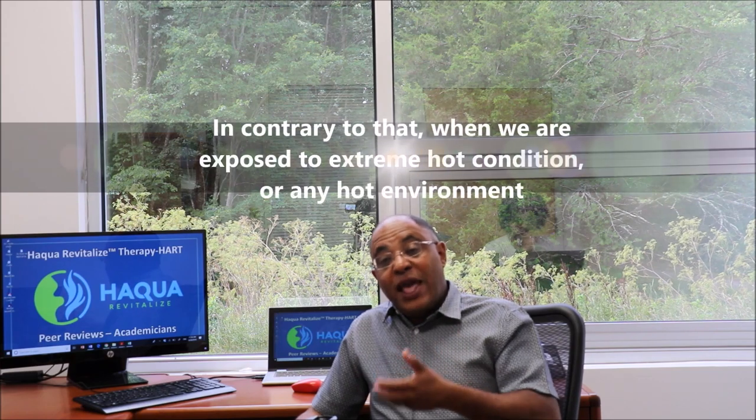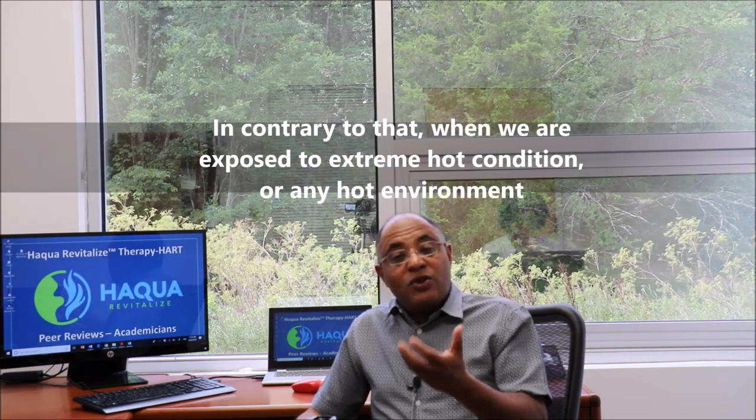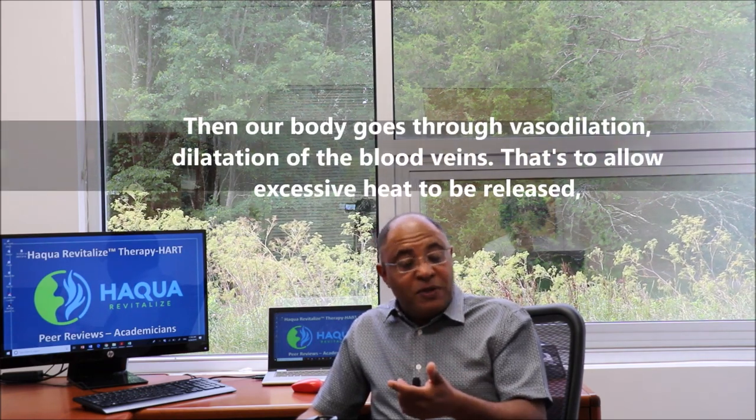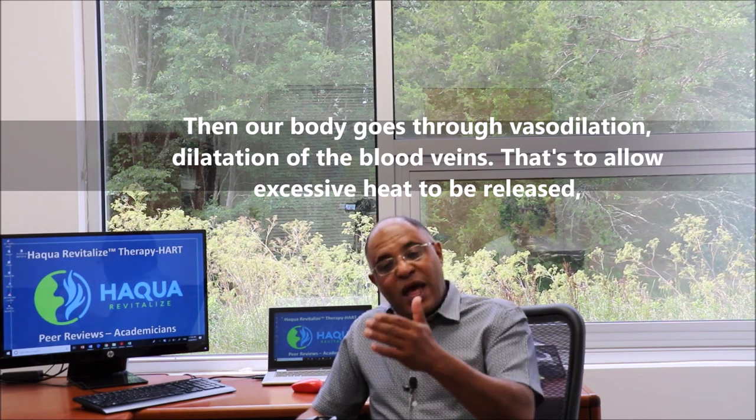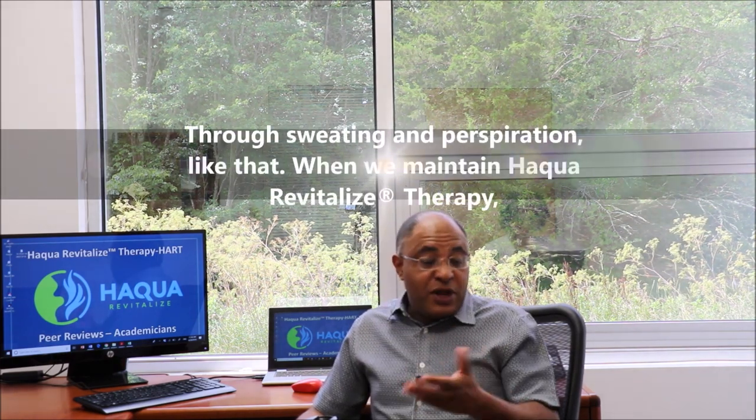Contrary to that, when we are exposed to extreme hot conditions or any hot environment, our body goes through vasodilation — dilation of the blood veins — to allow excessive heat to be released through sweating and perspiration.